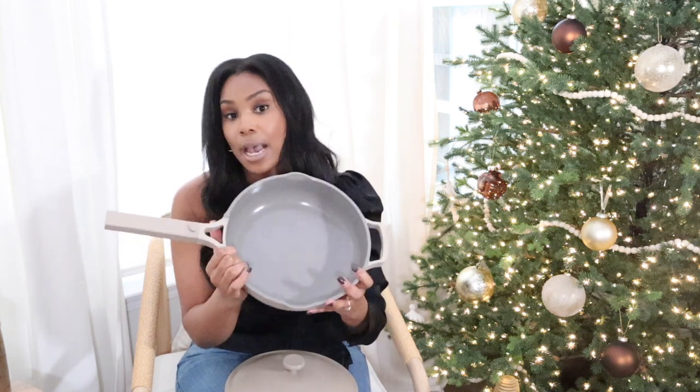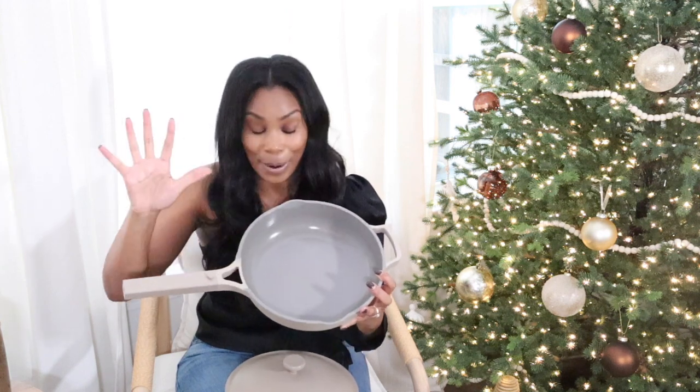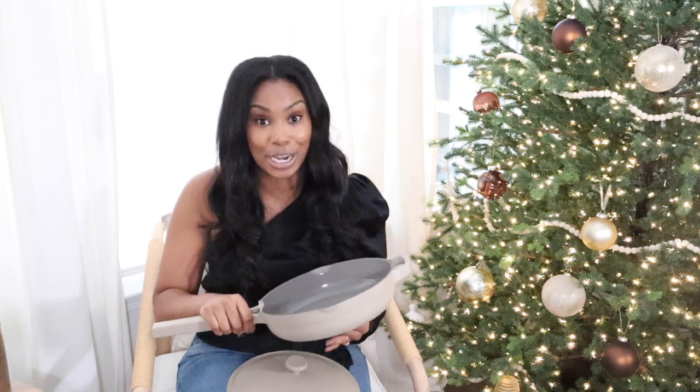Everything is nonstick — when you make eggs in here, they just glide off the surface. It comes with little wood utensils to cook with, and also a little steam basket. This is the perfect set to give the cook in your family.